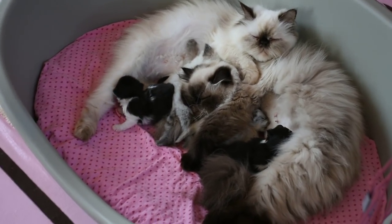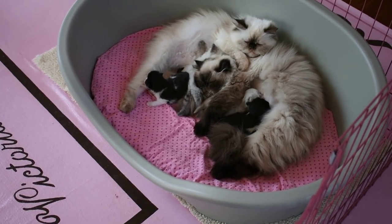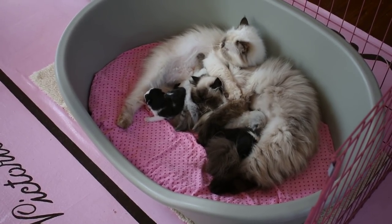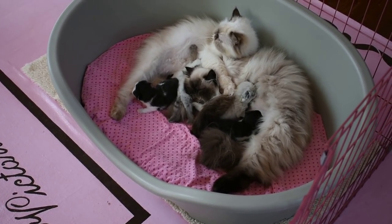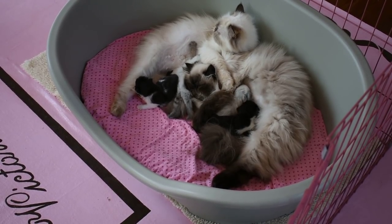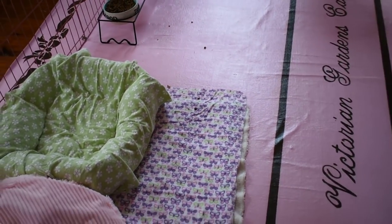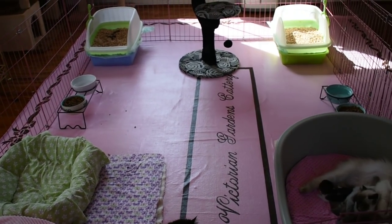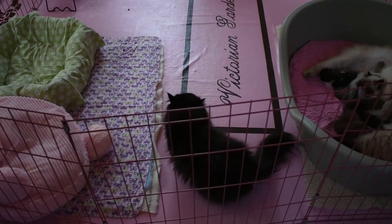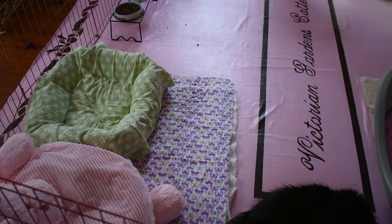Welcome to Victorian Gardens Cattery and the toddler room where we have two litters. Holly has a baby and Hydrangea, who's on the right, has three babies. And here's Petunia. I brought them down yesterday from the nursery because Poppy is about ready to have her babies, so I needed to make room. I'll tell you who's who.